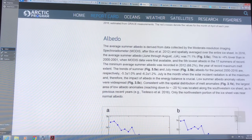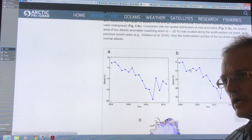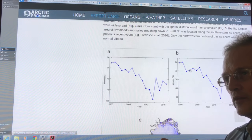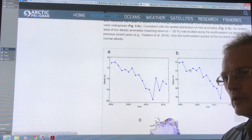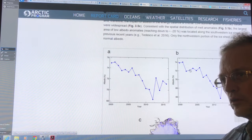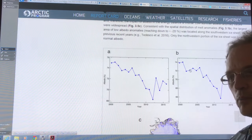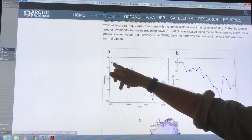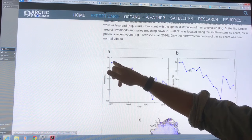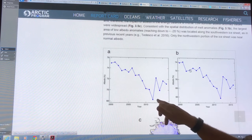The albedo, or reflectivity, of Greenland is dropping very rapidly because the ice on the surface is melting back. There's less snowfall, and the snowfall that there is is melting more quickly, and the duration of the melt is longer. As the fresh snowfall — which has high albedo, maybe 80 to 90% — melts back, you see the yearly albedo average dropping from about 75% around 2000 down to just over 68%.